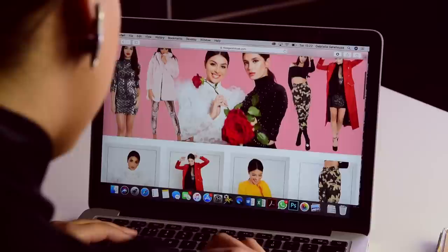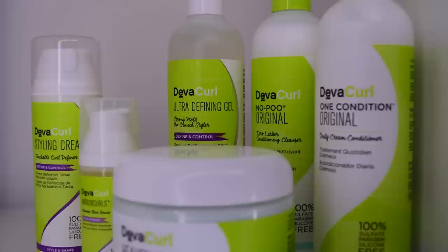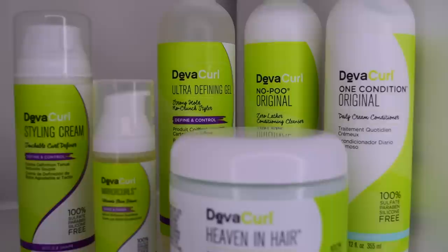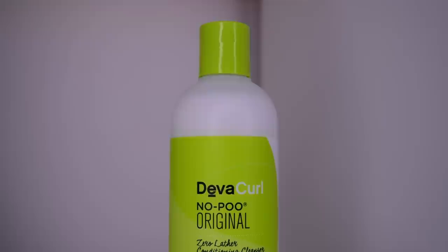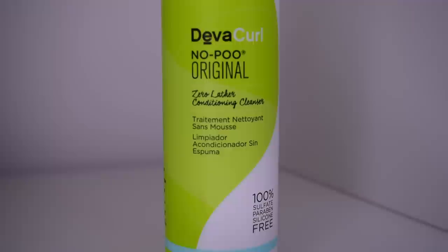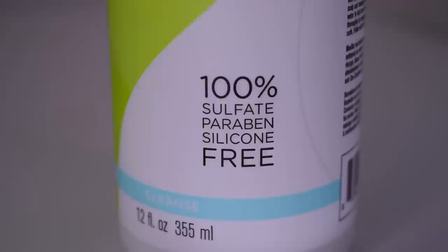I'm also doing a giveaway on Instagram — if you want to win this really cute blush pink twist back v-neck jumper, head over to our Instagram page at Miss Gatehouse, follow us there, then like our giveaway post and tag 2 BFFs under that post for a chance to enter. Now let's get to the DivaCurl giveaway. I'm giving away six DivaCurl products. Because I live in England I had to pay a little bit more — including delivery and import duties — so in total I spent £149.68 for these six products, which was really pricey. The first product is the No Poo Original Zero Lather Conditioning Cleanser. It feels very strange when you first use it because it doesn't lather up, but it leaves your hair and scalp feeling ultra clean without stripping your curls of their natural oils. All DivaCurl products are 100% sulfate, paraben, and silicone free.